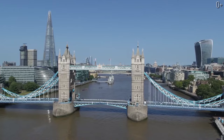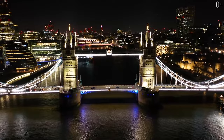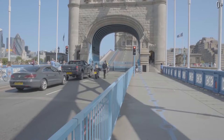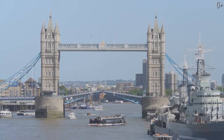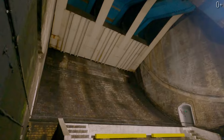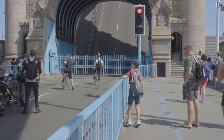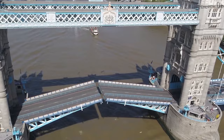Tower Bridge is a 244-meter drawbridge with two support towers of 65 meters in height. The central span between them is divided into two lifting wings, which weigh over 1,000 tons each. They can be raised to an angle of up to 80 degrees for the passage of ships. Each wing is equipped with a counterweight, which minimizes the expenditure of effort and allows the bridge to be raised quickly. Due to modern technologies, it can be opened in just 90 seconds.